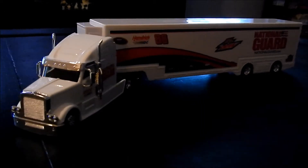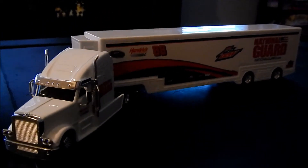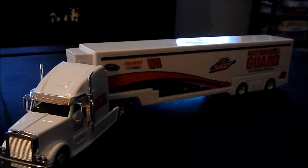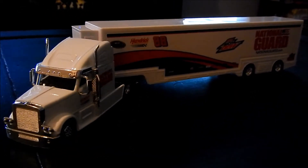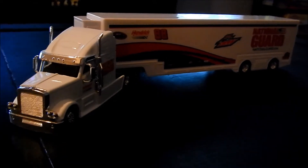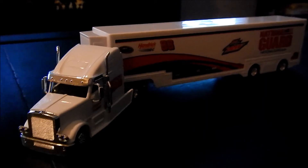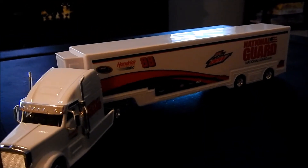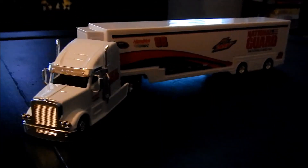Overall this is a very nice truck. I recommend that you pick one up — not just in this color scheme, whatever you want to call it. It's a nice truck to have in your NASCAR collection. Anyways, thanks for watching. Don't forget to comment, rate, subscribe, all that good stuff. We'll see you next time. Thanks for watching.